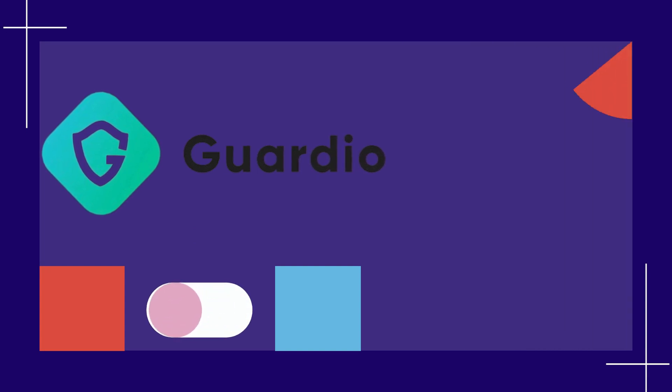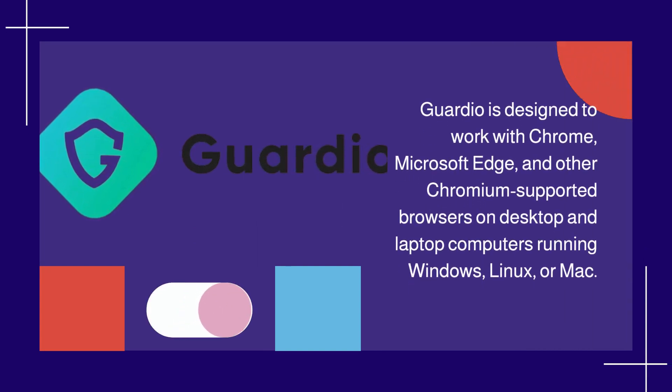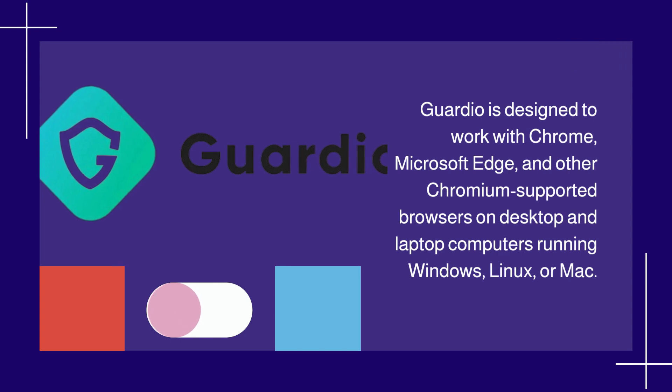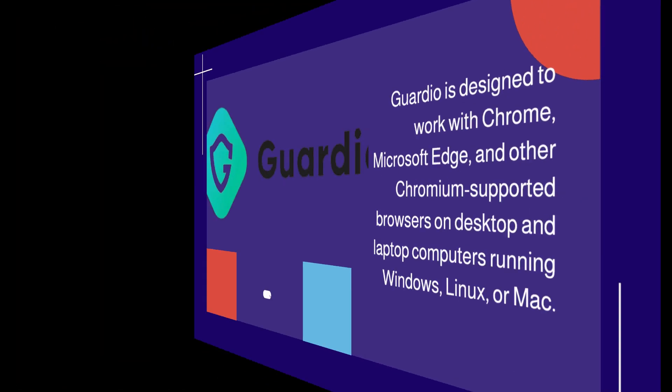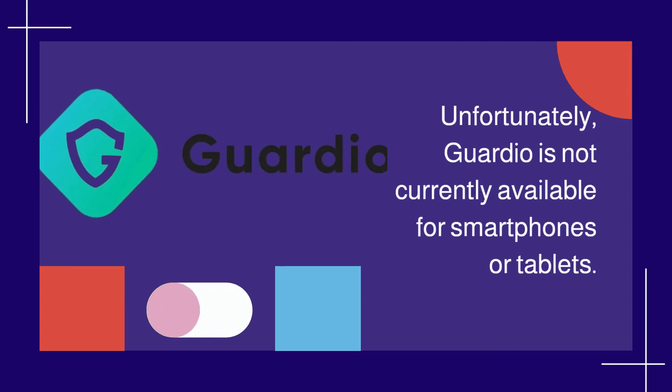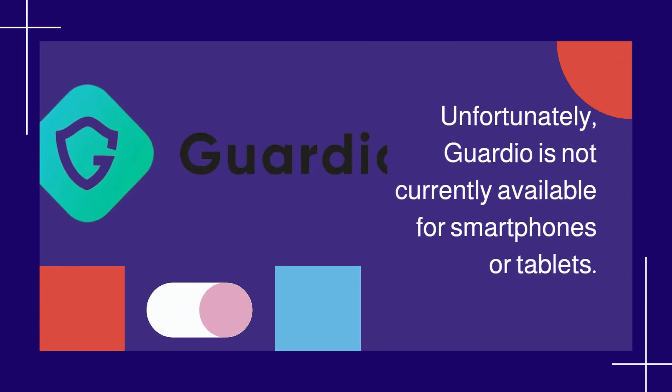Guardio is designed to work with Chrome, Microsoft Edge, and other Chromium-supported browsers on desktop and laptop computers running Windows, Linux, or Mac. Unfortunately, Guardio is not currently available for smartphones or tablets.